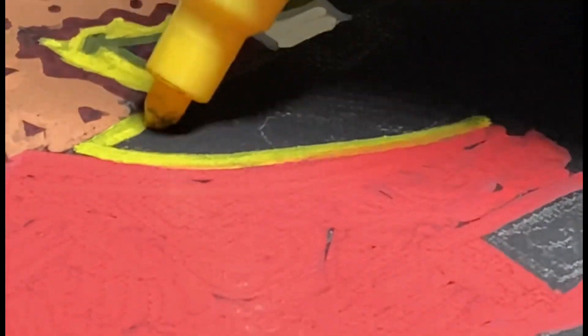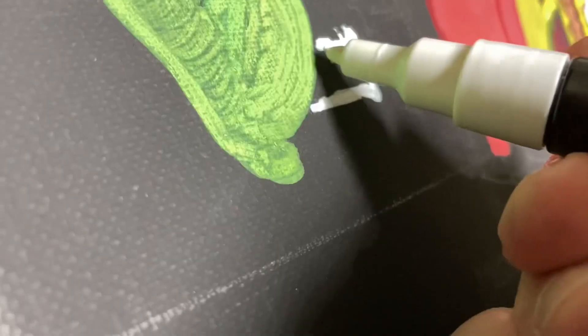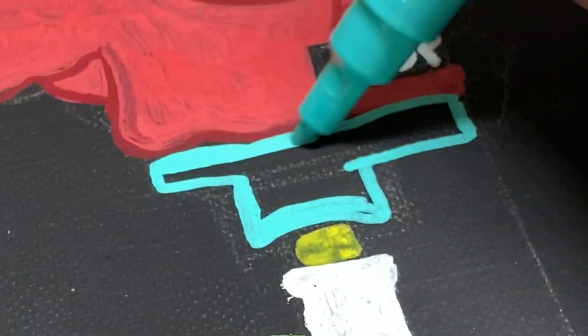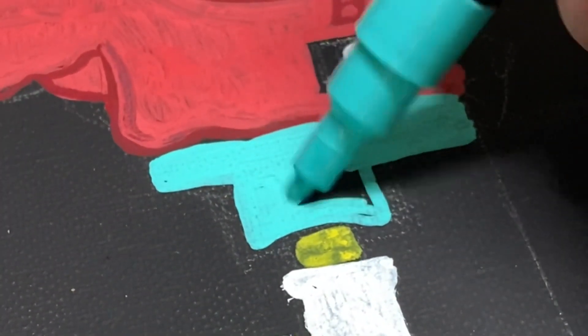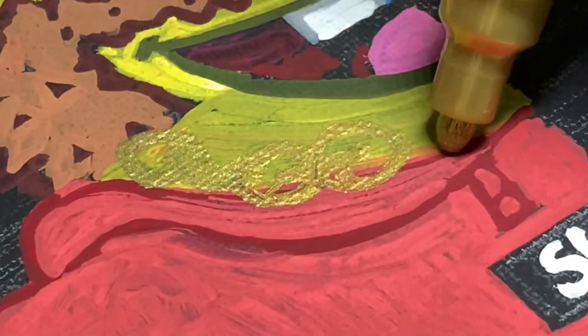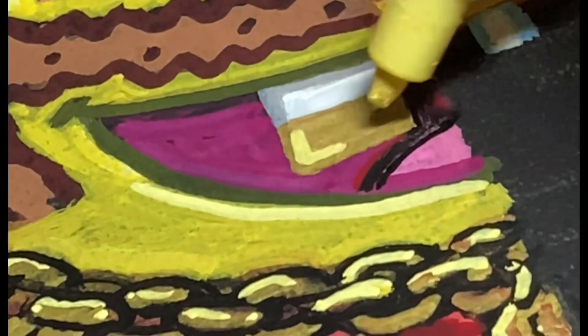Moving on to the next style, which is drippy or hypebeast style — this involves drawing the characters with expensive clothes and pretty much anything that is super popular, as well as gold chains and brand names. I drew mine with a Supreme box logo, some crocs and socks, and some really nice shorts with flowers on them. This is probably one of my favorite colors of Posca markers. I added a big gold chain and a letter S gold pendant for Spongebob, as well as a gold watch to match.